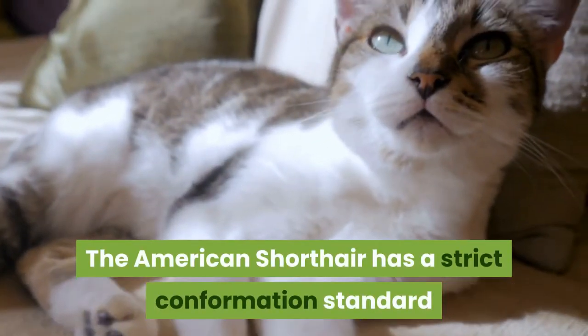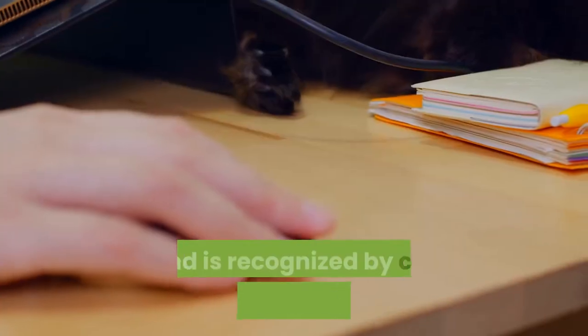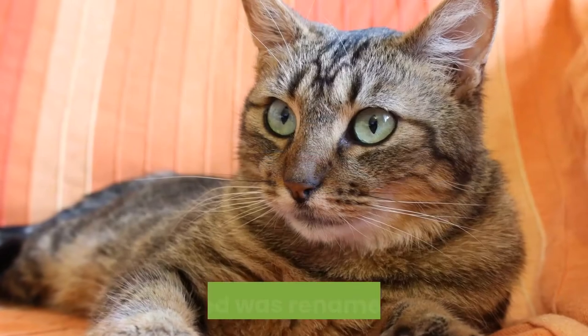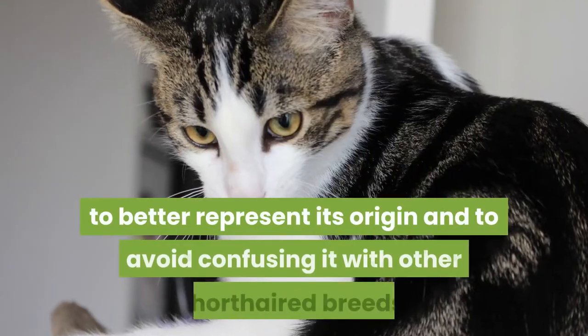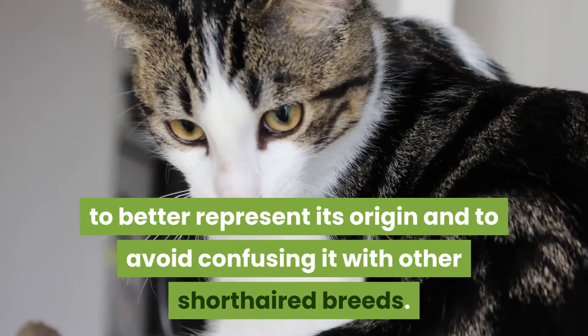The American Shorthair has a strict confirmation standard that is set by cat fanciers and is recognized by cat registries in North America. The breed was renamed in 1966 to better represent its origin and to avoid confusing it with other short-haired breeds.